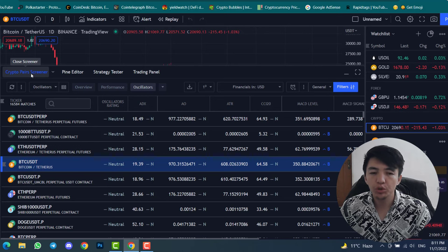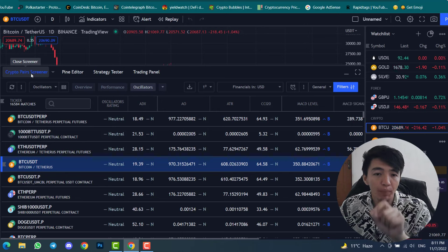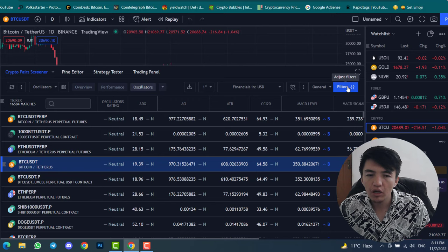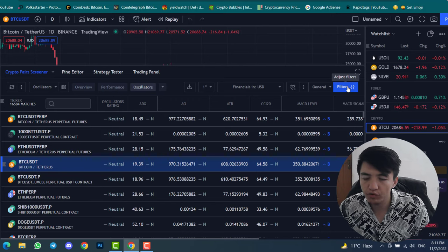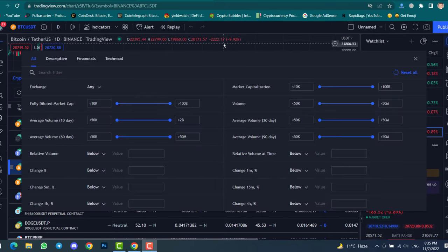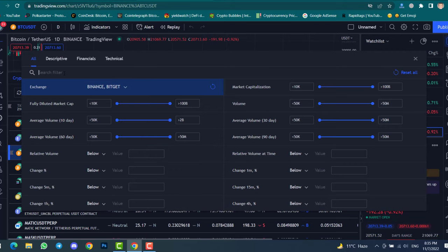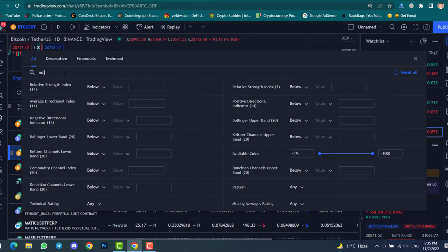Once you arrive at the Crypto Pairs Screener, you don't need to change anything except what I will show you. Simply click on 'Filters.' First, select your exchange — click on any option, then select Binance. You can also select Bitget or any exchange you want. The next step is to search for the NDI indicator.